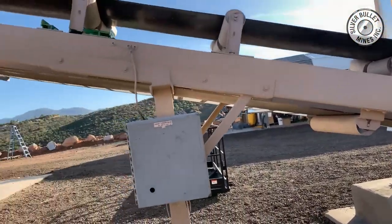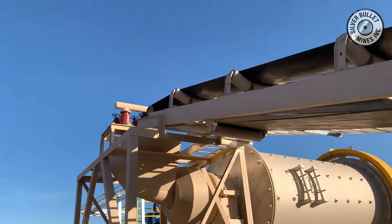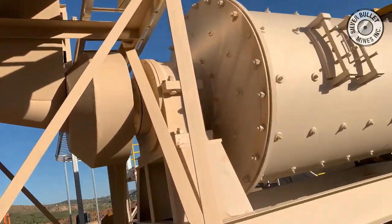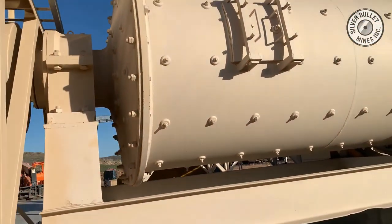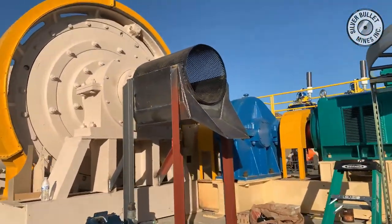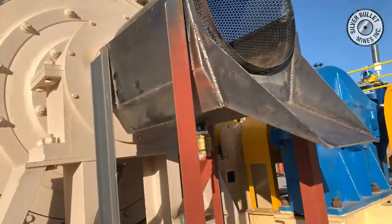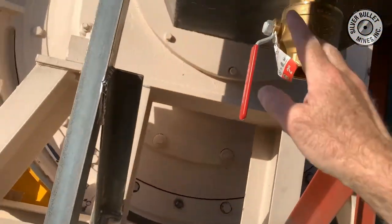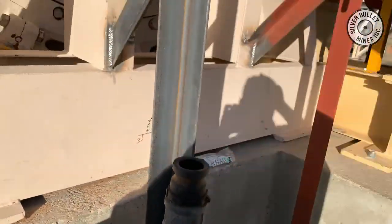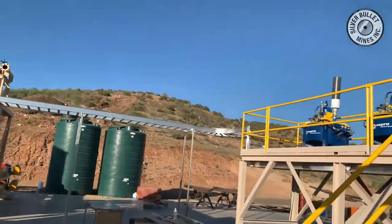The ball mill is designed to reduce the half inch material down to a powder. That powder is then discharged through a screen at the end of the mill and pumped directly into the Vulcan concentrators. These concentrators are state-of-the-art, designed for maximum recovery of gold, silver and copper from the gravity feed. These units are computerized and they provide a product to concentrate from those Falcons that goes directly to the concentrating table.